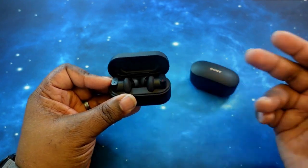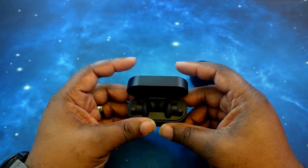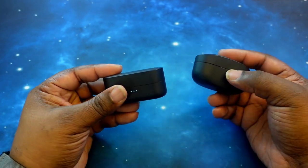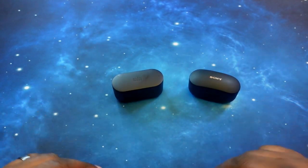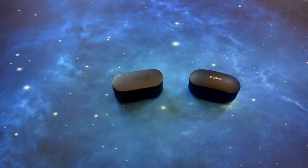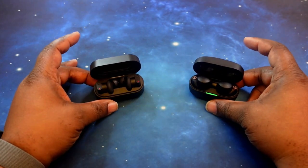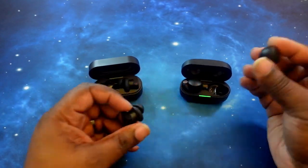You have the environmental noise reduction feature for phone calls, so you get clear sound there. They also support multipoint connectivity, and there is app support — just like the XM4s. Both of them are very loaded earbuds with lots of features. What we want to do next is take a look at them and compare and contrast.